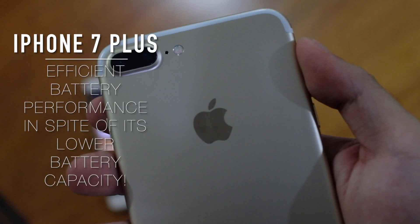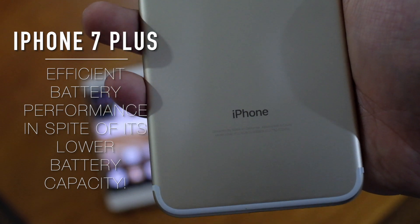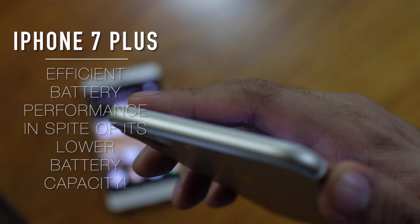However, the battery efficiency of the Apple iPhone 7 Plus is impressive despite having a lower battery capacity of just 2,900mAh.